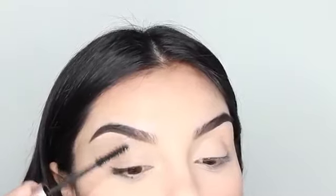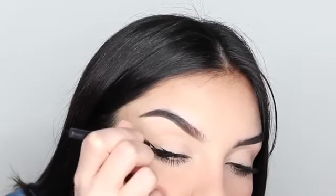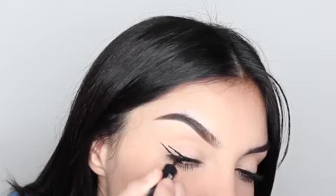Applying coats and coats of mascara on the top and bottom of my lashes. For liner, I'm using Makeup Forever ink liner. You can skip this step if you feel comfortable with just mascara, but I have to have my wings, girl!